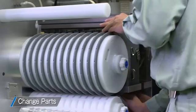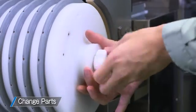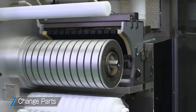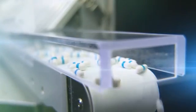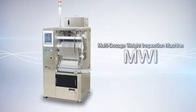Parts in direct contact with pharmaceuticals can be attached and detached without tools, facilitating quick cleaning and superb repeatability upon reattachment. For high-speed and accurate dosage measurement that offers amazing cost performance, meeting the ever-increasing needs of the pharmaceutical and health food industries for accurate dosage inspection — Qualacaps Multi-Dosage Weight Inspection Machine MWI.